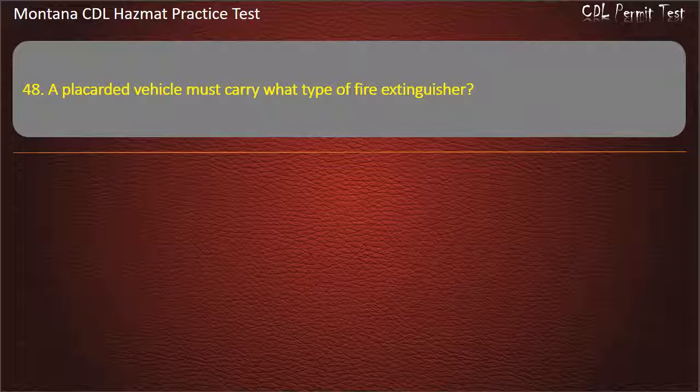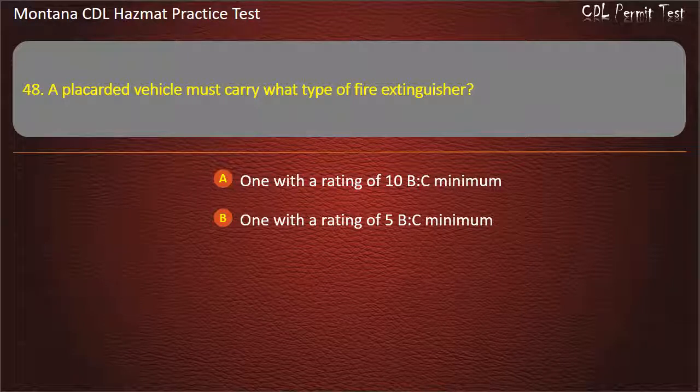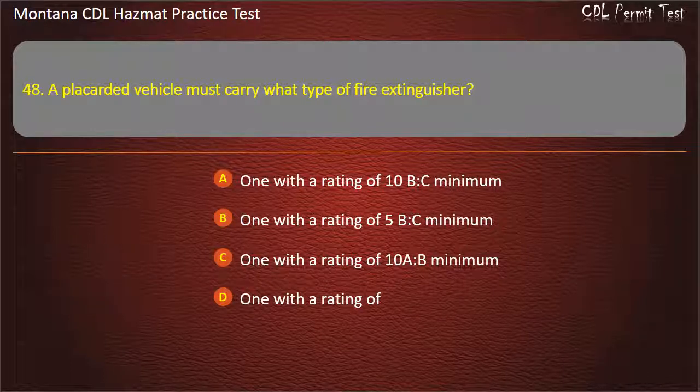Question 48. A placarded vehicle must carry what type of fire extinguisher? One with a rating of 10 B.C. minimum; one with a rating of 5 B.C. minimum; one with a rating of 10 A.B. minimum. Answer: One with a rating of 10 B.C. minimum.